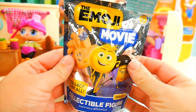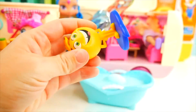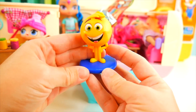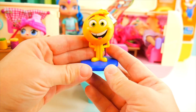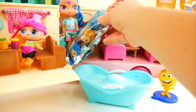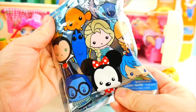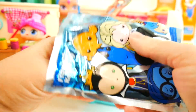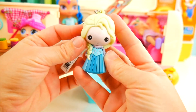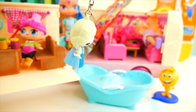We can also open the one for the Emoji Movie - wonder who it will be! Look at that, it's Gene! Hi there Gene, don't you look nice and smiley. You'll have a good time camping! Let's see what else we have - a Disney figural key ring. Could be so many things... it is Queen Elsa in her pretty blue dress with her long braid! Hi Queen Elsa, why don't you just hang around!